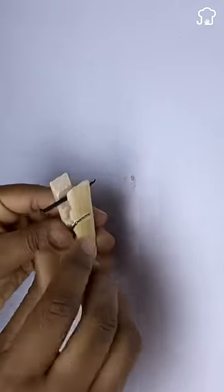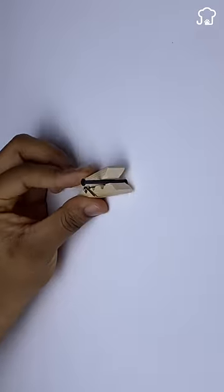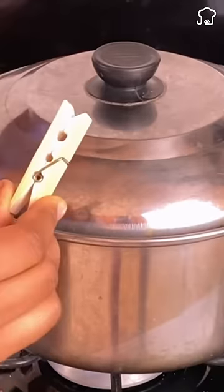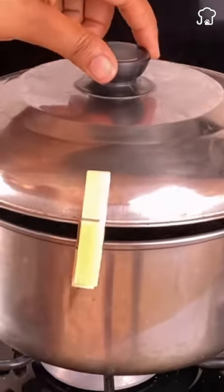Here are some uses of clothespins that very few people know. You can prevent the water from boiling over while you cook, simply by placing a clip on the corner of the pot lid.